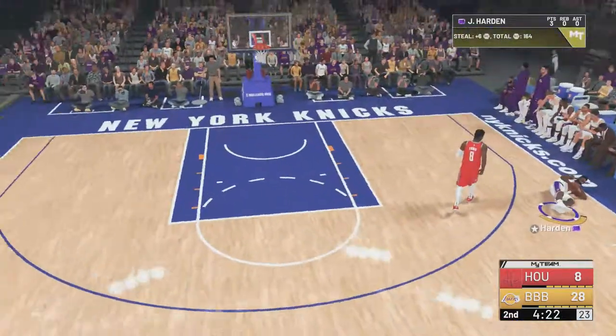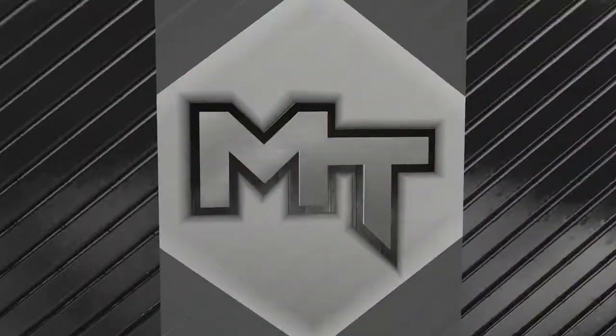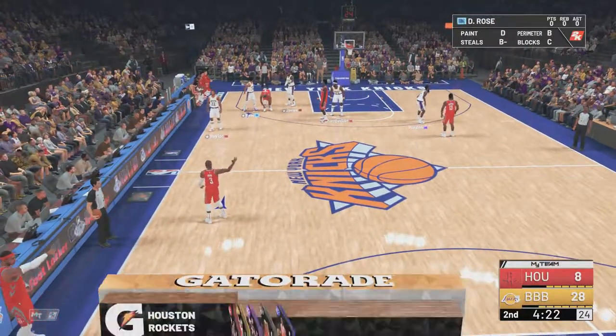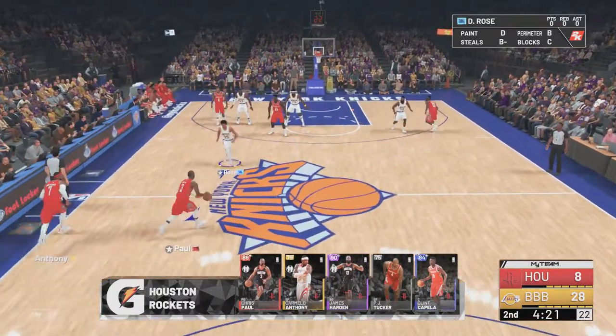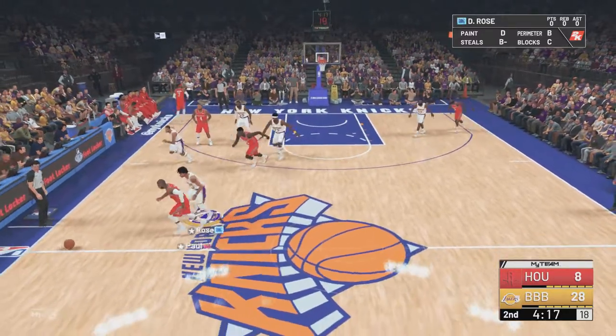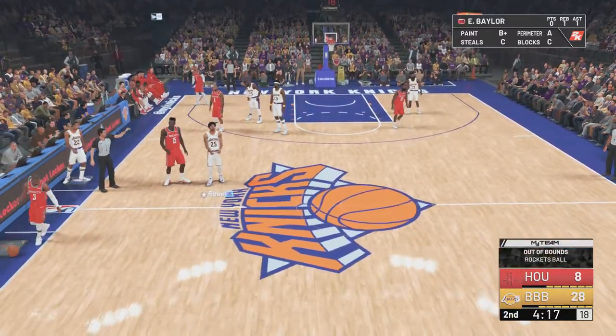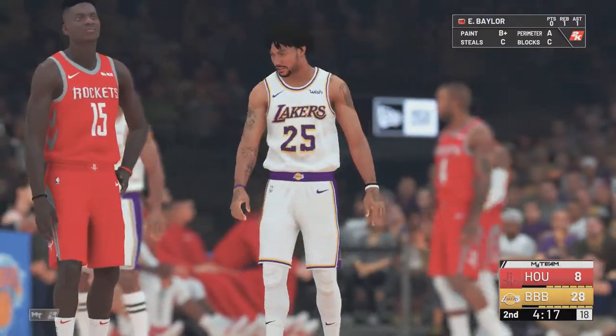Brought to you by Gatorade — all fueled up and ready to go. Let's reset our lineups. On the floor for Houston: Ennis, Nene, Anderson, Anthony, and Paul at the point guard. Houston making some changes — Clint Capella checked in for Nene, DJ Tucker for Ryan Anderson, and James Harden in for James Ennis.